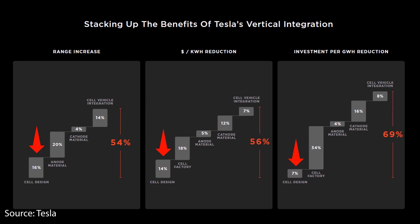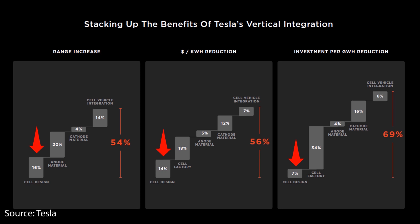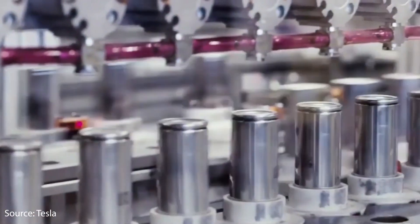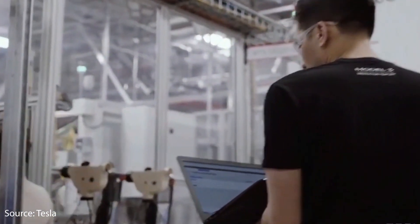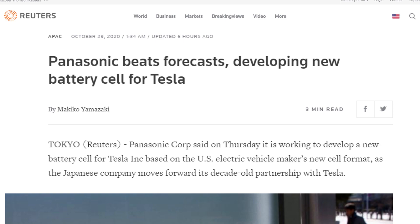When you set aside the other manufacturing and chemistry improvements and just talk about the form factor alone as it compares to the current 2170 cells found in the Model 3 and Model Y, Tesla laid out at Battery Day that this cell form factor alone allows for a 16% range increase, a 14% reduction in cost per kilowatt hour, and a 7% decrease in investment needed per gigawatt hour. So Panasonic can take the exact same chemistry and technology they currently put in their 2170 cells at the Gigafactory in Nevada and just put it in this new 4680 form factor, very quickly producing these larger battery cells.